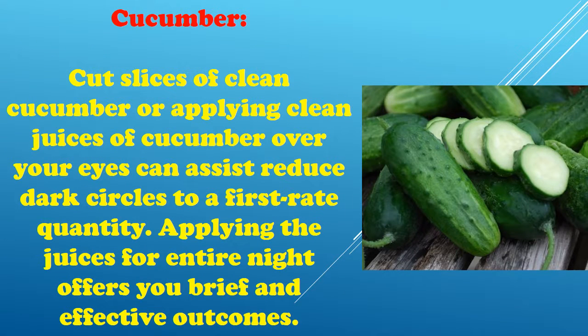Cucumber: Cut slices of cleaned cucumber or apply clean juices of cucumber over your eyes to help reduce dark circles to a great extent. Applying the juices for the entire night offers you quick and effective outcomes.